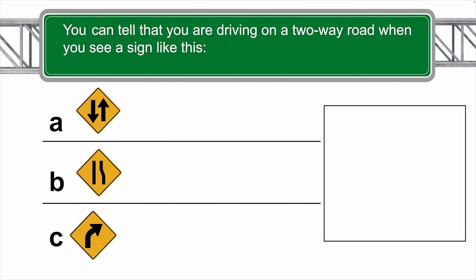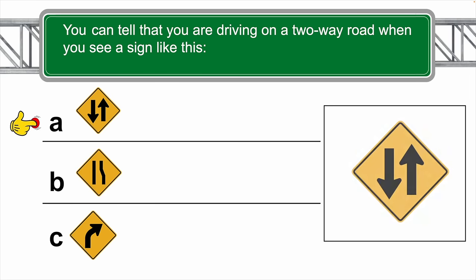You can tell that you are driving on a two-way road when you see a sign like this. Which of the following? The correct answer is A.